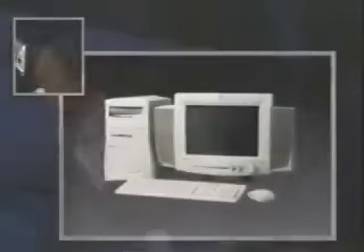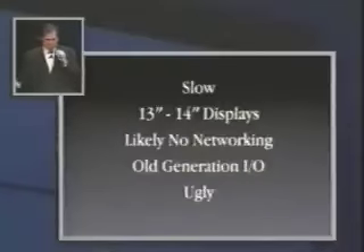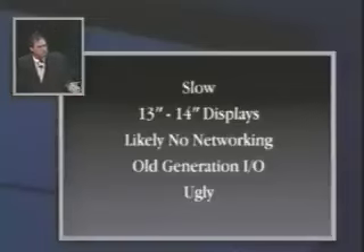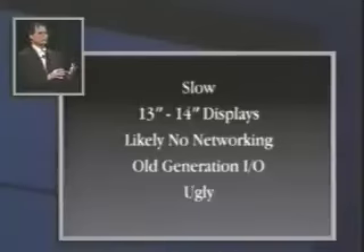So we think iMac is going to be a really big deal. What should it be? We went out and we looked at all of the consumer products out there. This is a picture of one of the better ones. And we noticed some things about them pretty much universally. The first is they're really slow — they're all using last year's processor, very slow.